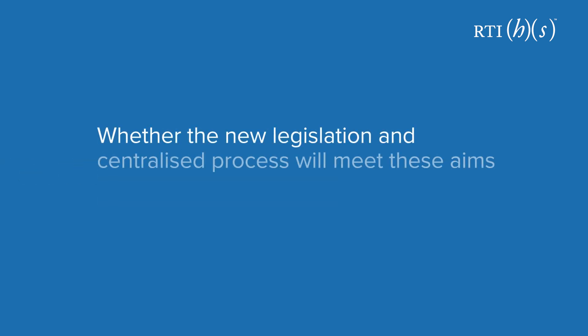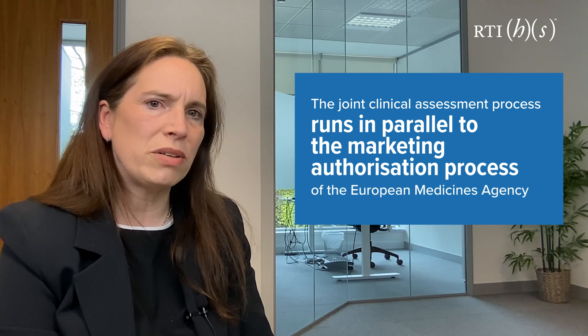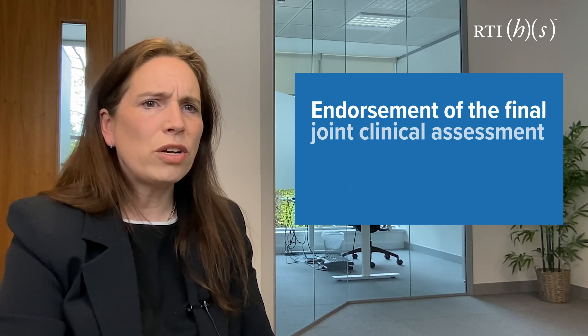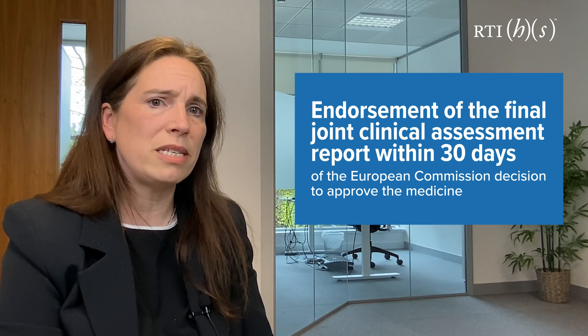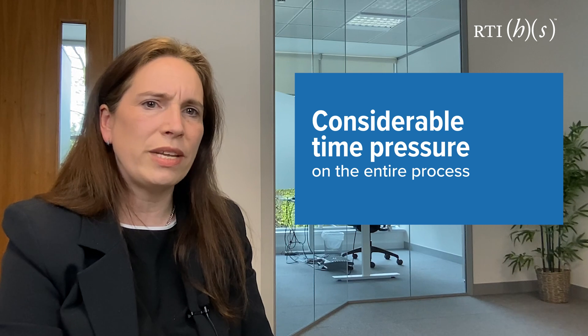Whether the new legislation and centralised process will meet these aims remains to be seen. It's important to understand that the joint clinical assessment process runs in parallel with the marketing authorisation process of the European Medicines Agency. The goal is endorsement of the final joint clinical assessment within 30 days of the European Commission decision to approve the medicine, which puts considerable time pressure on the entire process.